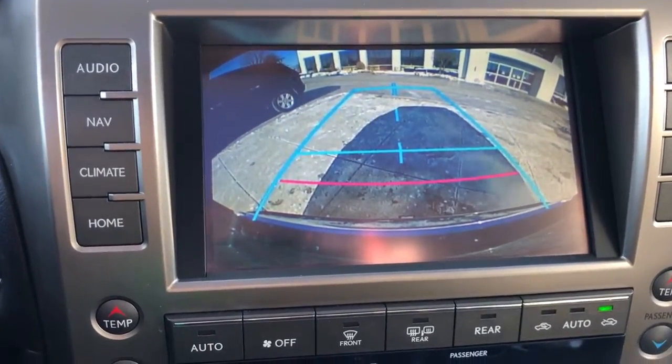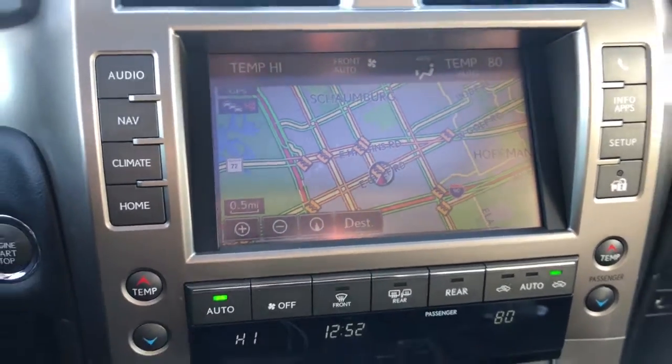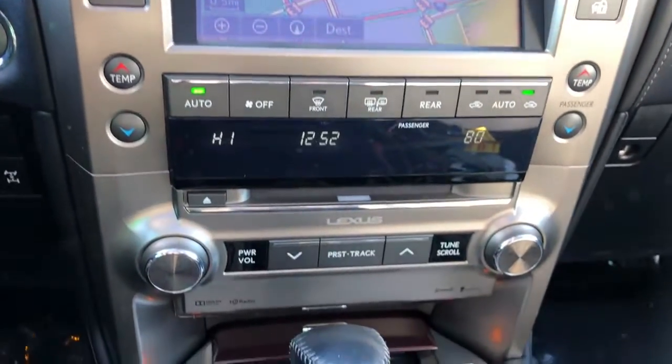Take luxury on the road to adventure in this stylish GX. Come in for a fun and easy test drive. Our team will make it the best part of your day.